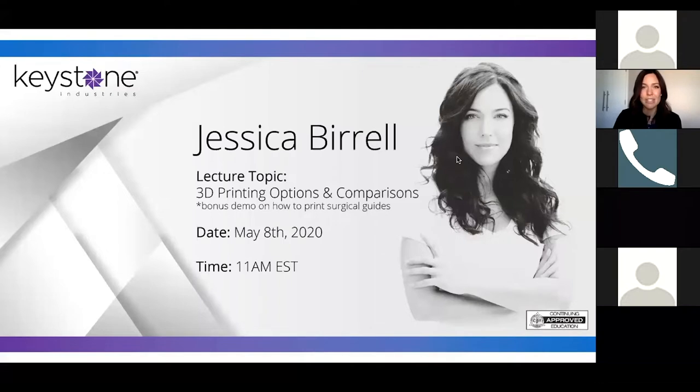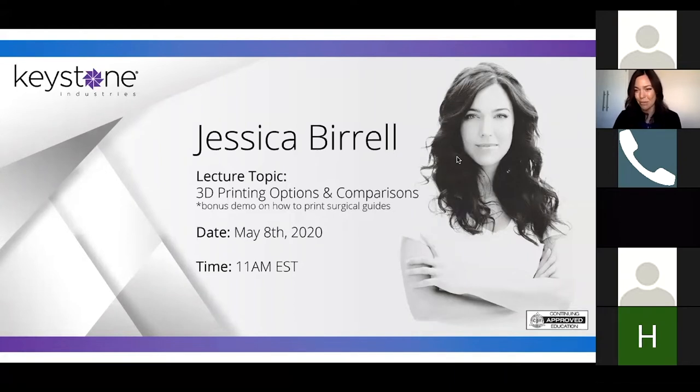If you have any questions, just send us a message. I'll try to stop and answer those after we talk about the different printing options, right before we go into surgical guides. And then at the end we can leave it open for a group discussion. It would be nice if this was face-to-face, but due to this situation, we get a webinar.